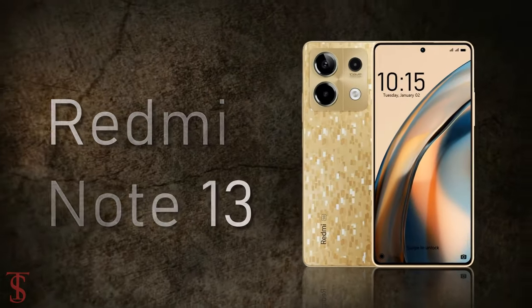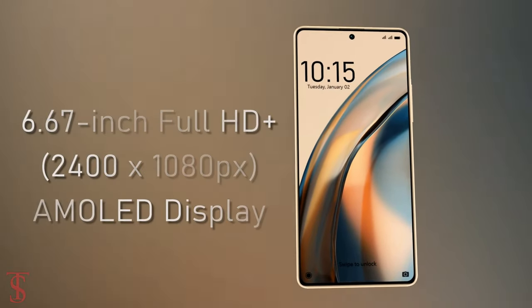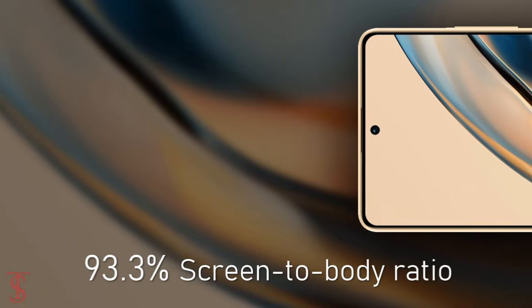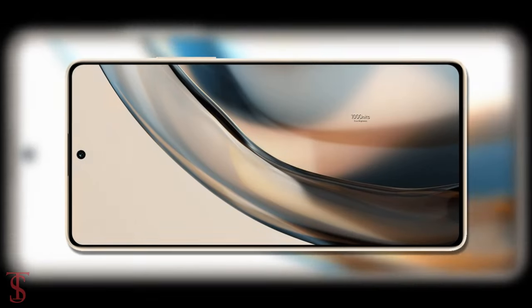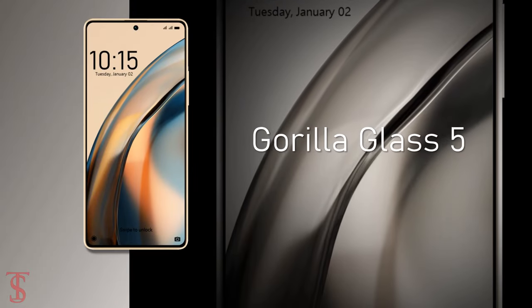The Redmi Note 13 features a tall 6.67-inch Full HD Plus AMOLED display with up to 120Hz refresh rate support and a large 93.3% screen-to-body ratio. The screen supports a maximum of 1000 nits of peak brightness, and on top it is protected by Corning Gorilla Glass 5.